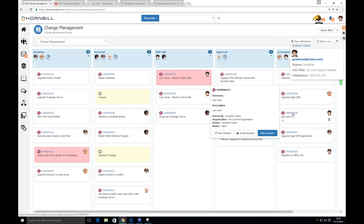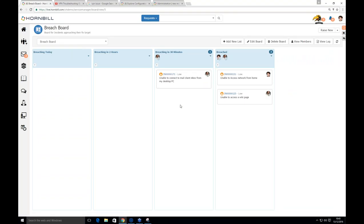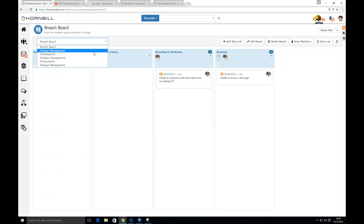The breach board shows tickets breaching in 30 minutes and those already breached — you can click into any of them for finer details. There are many board examples: procurement, problem, release management, and development. Boards can be shared with various teams and specific users. The boards are just a couple of examples of what's available — lots of things can be done with them.